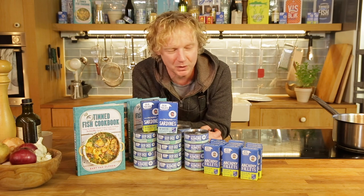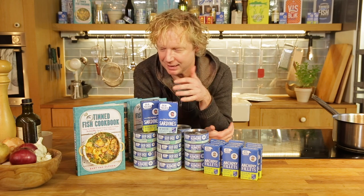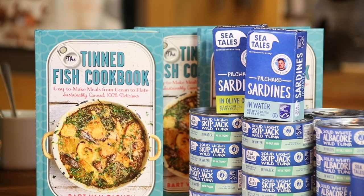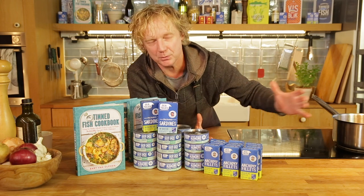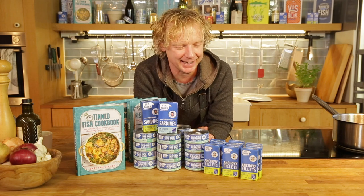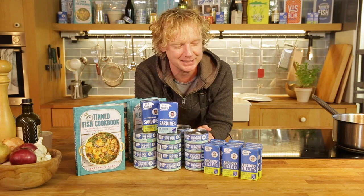What we are going to do to celebrate: I will give away three packages, including my Tinned Fish Cookbook — which came out in the US too — and a range of these amazing tinned fish products. So a full box! You need to live in the US to participate in this little contest.